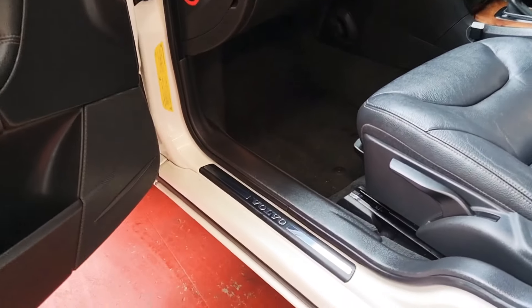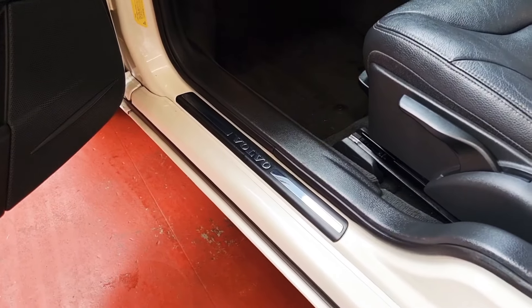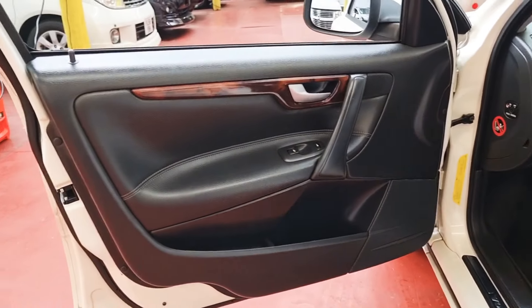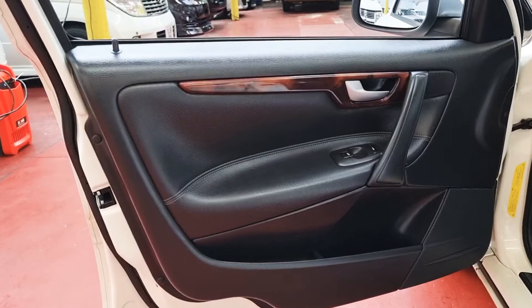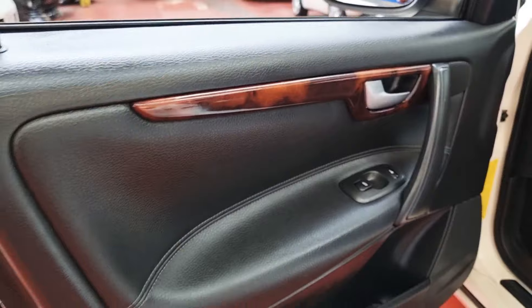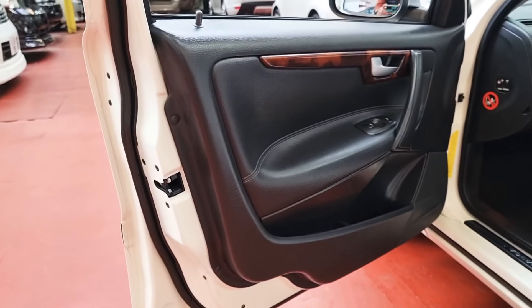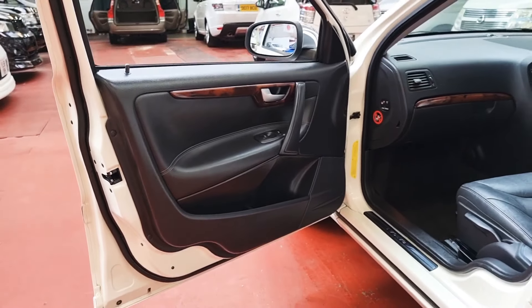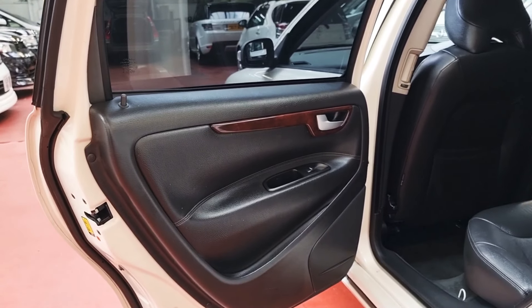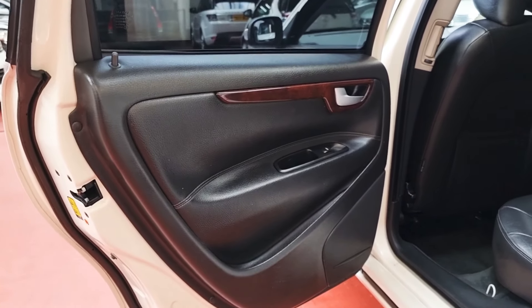You can see there are hardly any scratches on the bottom here — normally getting in and out you get a lot of scratches — and even around the handle it is perfect, spot-on. The driver's side is the same as the passenger side, so the passenger side rear door is spot-on as well.